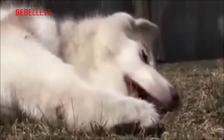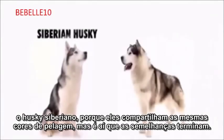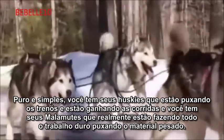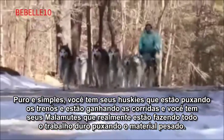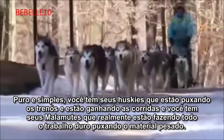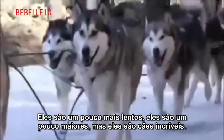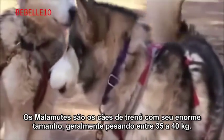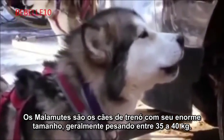Alaskan Malamutes are often mistaken for another sledding breed, the Siberian Husky, because they share the same coat colors, but that's where the similarities end. Huskies are pulling dog sleds and winning races, while Malamutes are doing the hard work and pulling the heavy loads. They're a little bit slower and quite a bit bigger, but they're an amazing dog. The Malamute dwarfs other sledding dogs with its massive size, commonly weighing between 75 and 100 pounds.